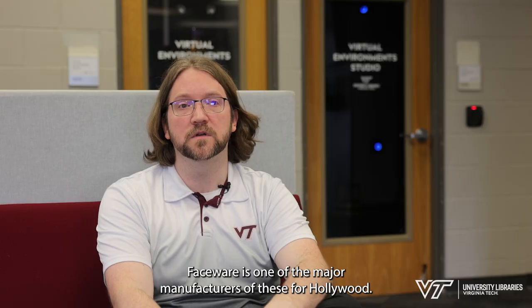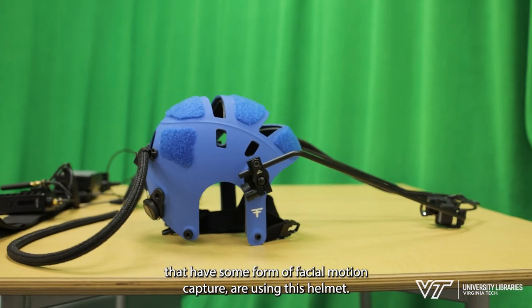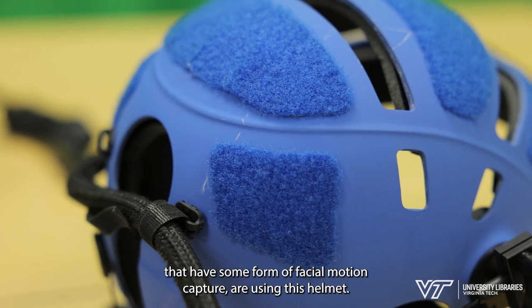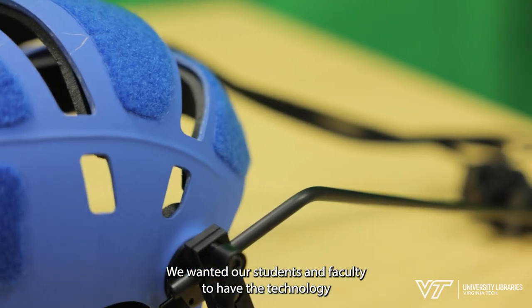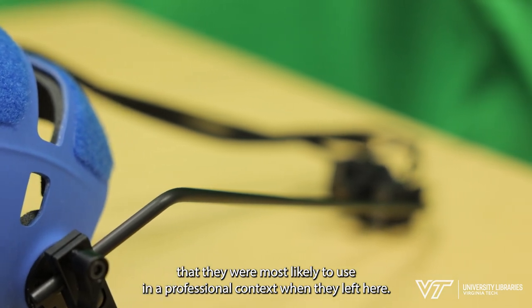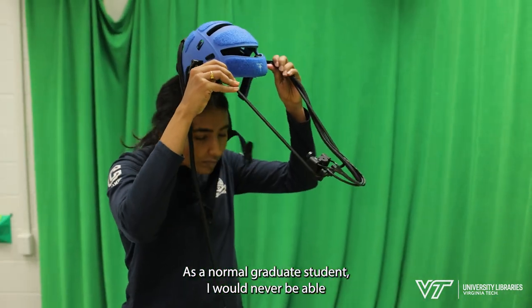Faceware is one of the major manufacturers of these systems for Hollywood, so a lot of the major movies that have some form of facial motion capture are using this helmet. We wanted our students and faculty to have the technology they were most likely to use in a professional context when they left here.